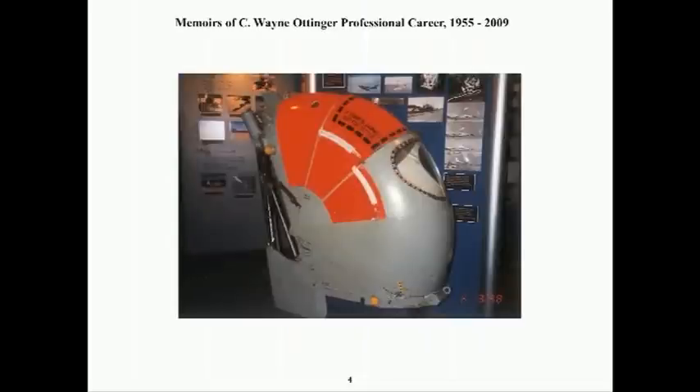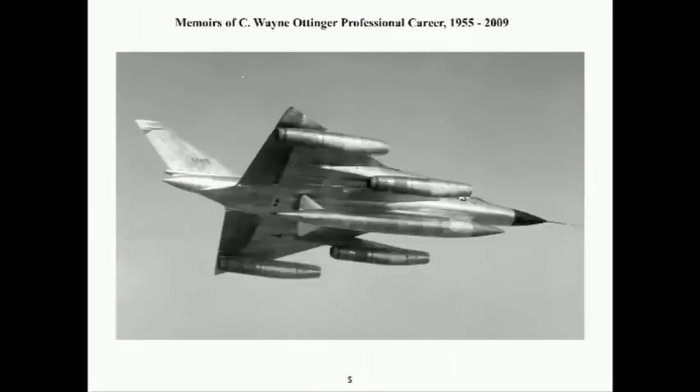The B-58 used three crew escape capsules instead of conventional ejection seats to handle the supersonic envelope. I worked on the components of this capsule in the Convair B seat and sounding rockets in 1959. This in-flight shot of the B-58 shows the four J79 engine pods, the longer nacelles accommodating the afterburners, and the center pod which could carry fuel or weapons to match the mission requirements.